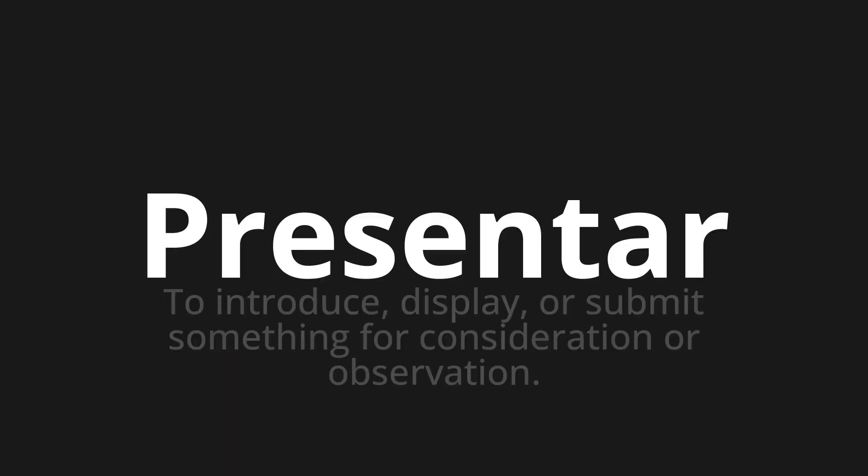Welcome to this pronunciation video. Today we will be focusing on a new word that you might find challenging or intriguing. So let's dive into today's word: Presentar, which means to introduce, display, or submit something for consideration or observation.